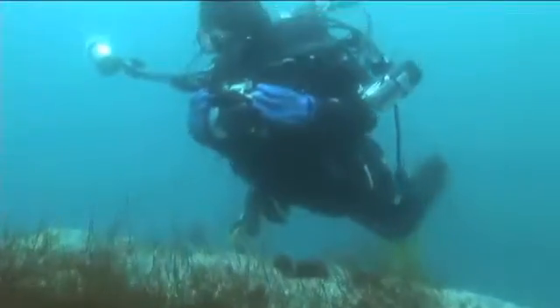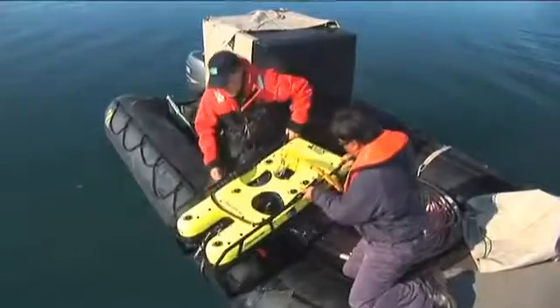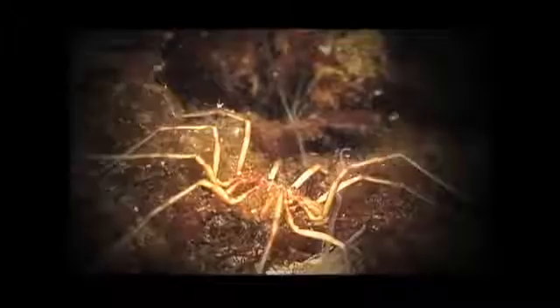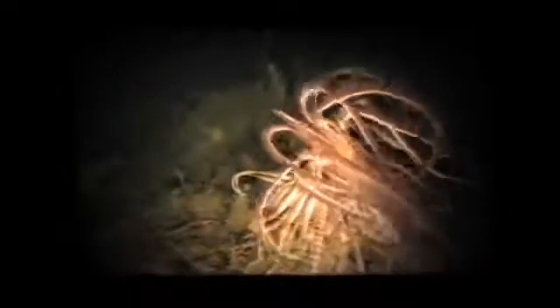We have an underwater specialist on board who dives and takes incredible footage of things they discover. We also have a remote-operated vehicle — an ROV — that can go down up to a thousand feet. We've actually discovered new species that science didn't know about with the ROV, which is really quite extraordinary.